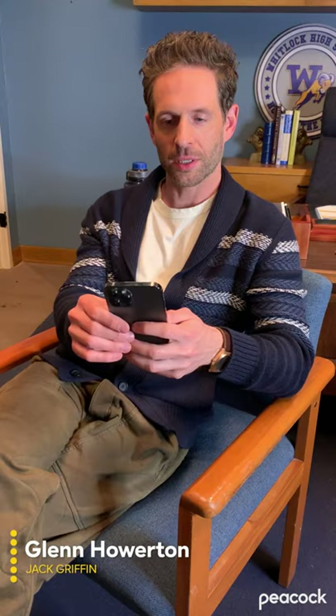Hello, I'm Glenn Howerton from AP Bio. Let's look at some fan art. Oh, the iconic mom's robe look. That's good. It's like just abstract enough to where I feel like it's actually art. And I like that about it.